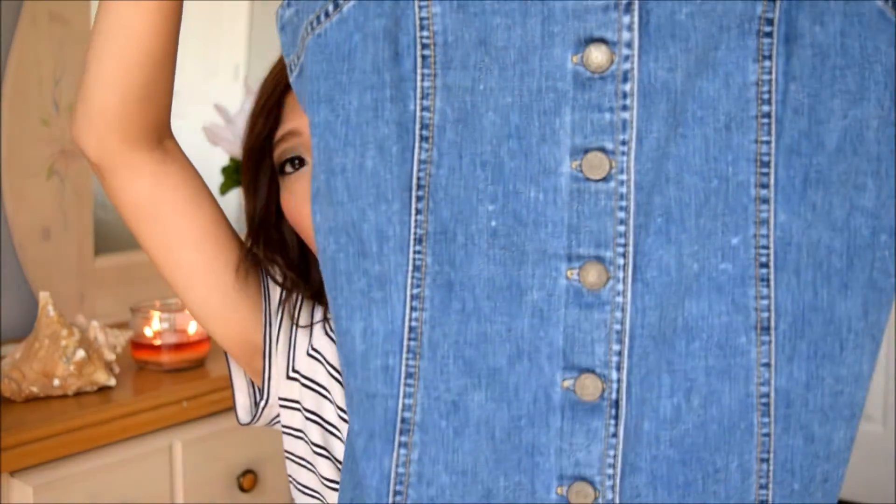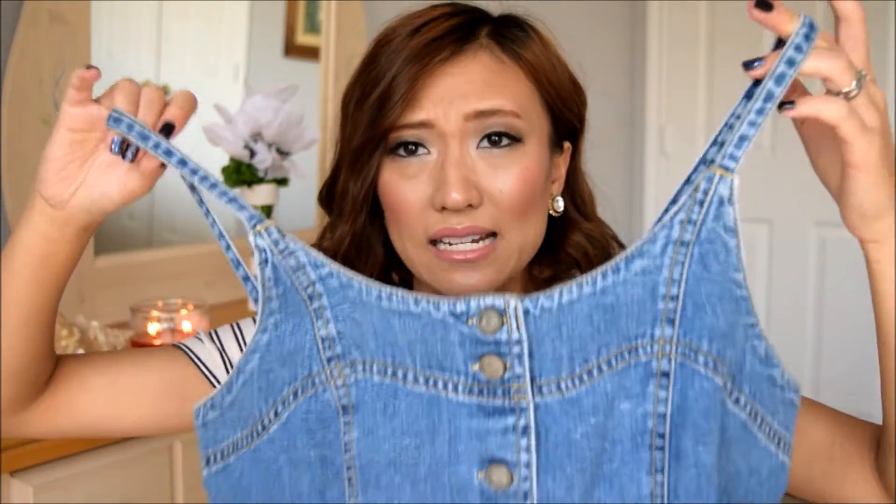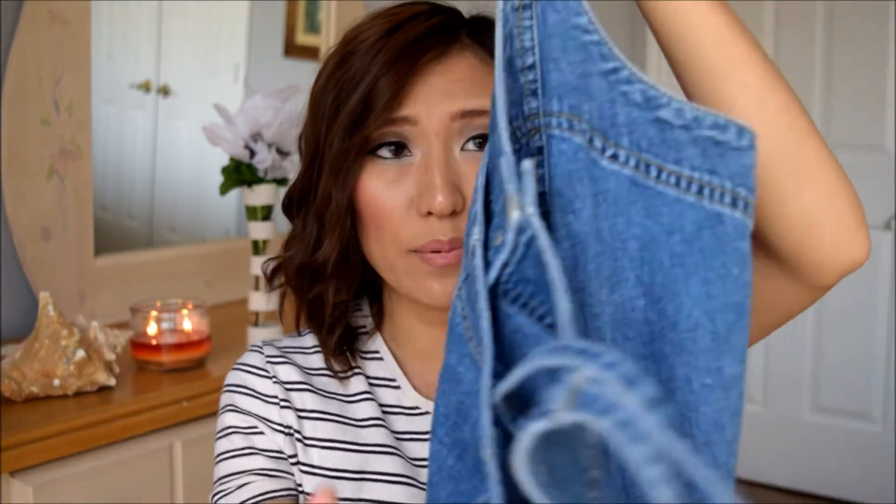This next thing screams 90s to me. It is a denim overall slash dress — I'm so excited to style this and I just can't believe it's from American Eagle Outfitters. I got it for $1.50. I also picked up a cap by Faded Glory for $1.50 as well — I just needed a cap.